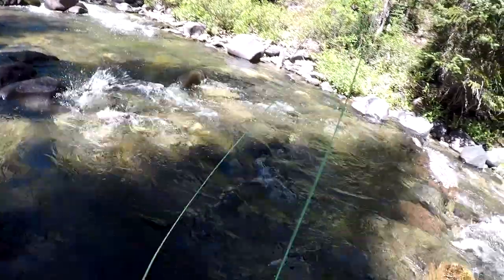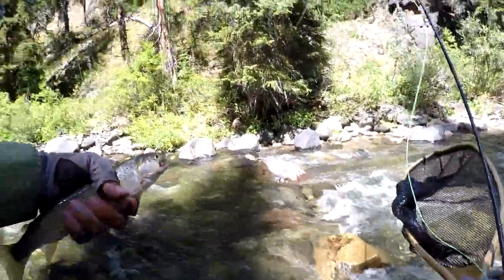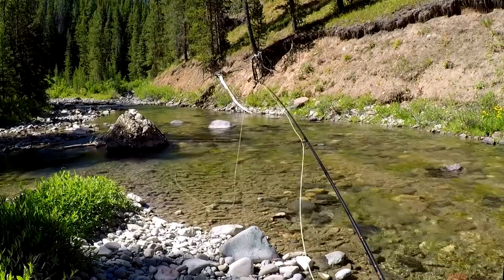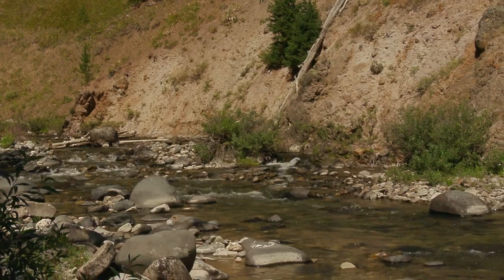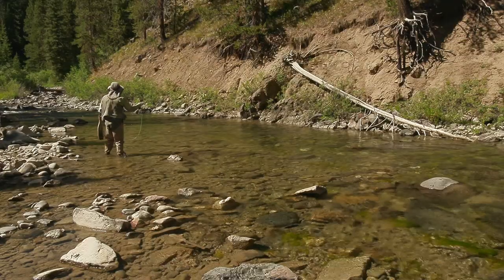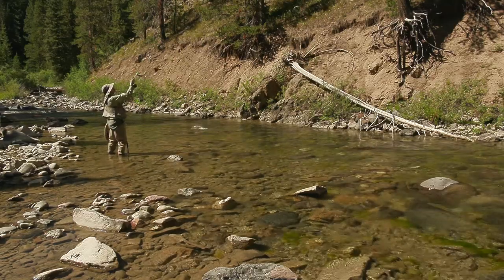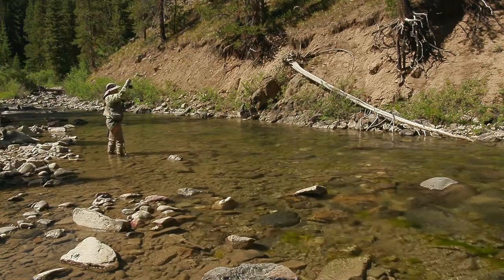Got him! Give me a nice cutthroat! I have to say, I found Mink Creek to be a great stream with an impressive population of trout. It was worth hiking 14 miles for it.